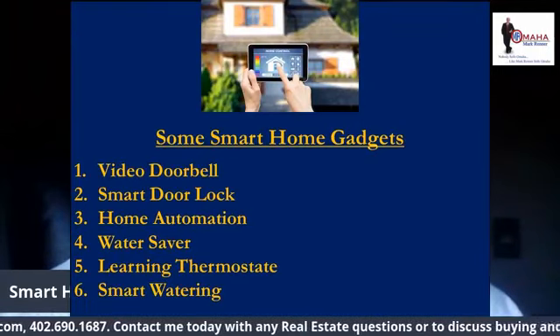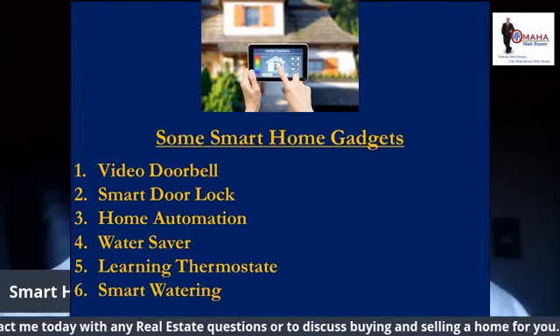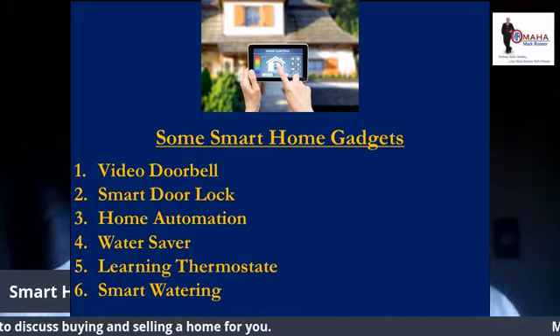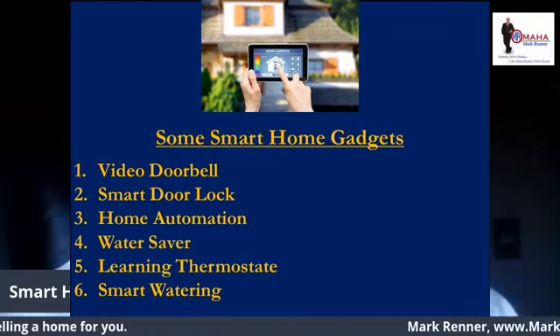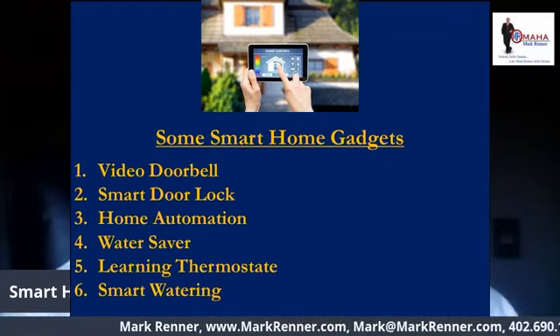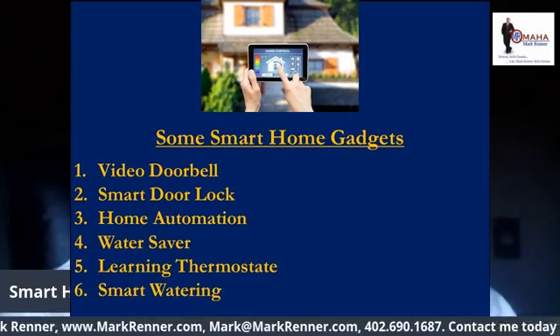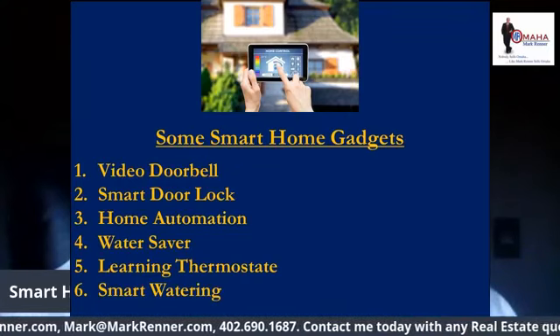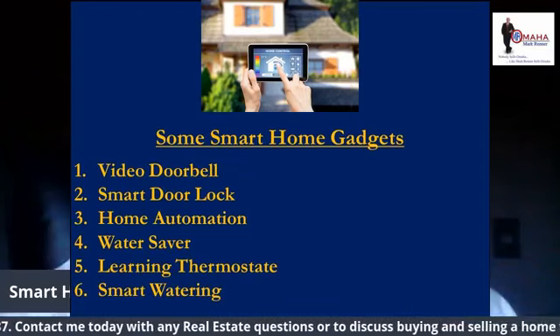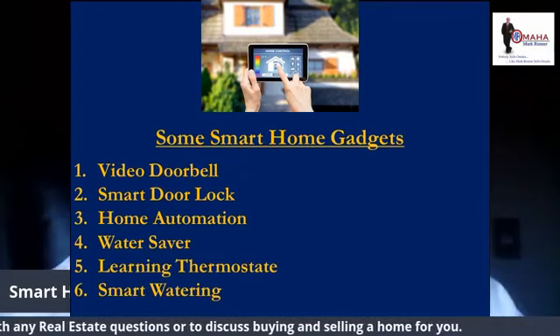Here's some of the smart home gadgets — not all of them, but here's some of them. The video doorbell costs about $115 and lets you screen and even chat with visitors before you answer the door. The system takes a snapshot each time the doorbell is pressed, so you will always know who came and knocked while you were away.